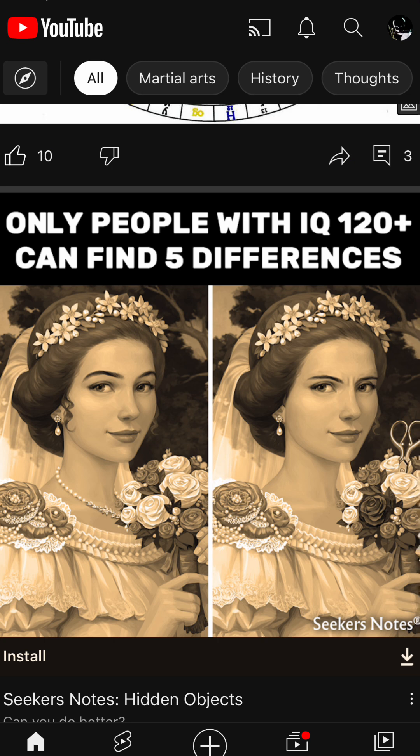So by crossing my eyes and looking at this, the hair on the left side of the face is one of the answers, the frown on the lady's forehead, we also have scissors in the roses, a different color rose, and also the necklace — those are the discrepancies in the picture.